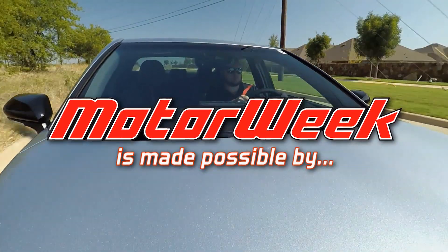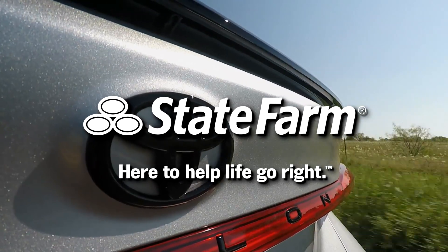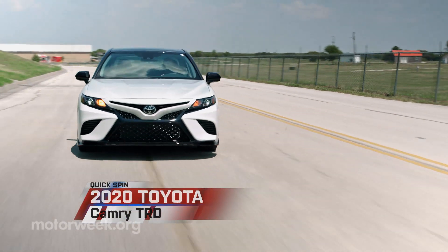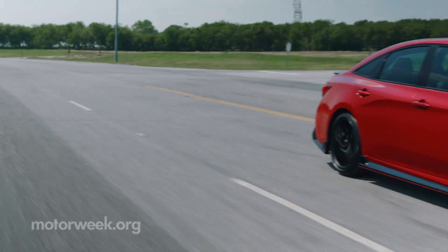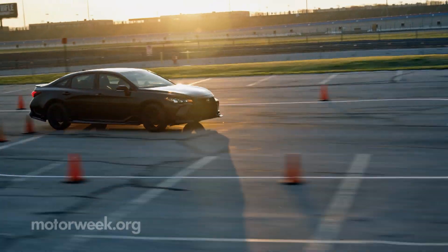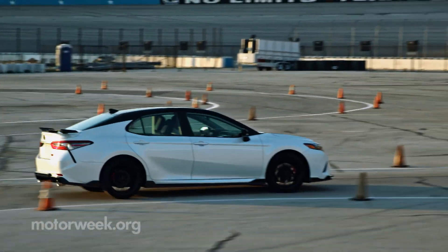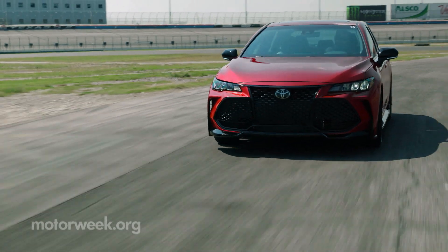Motor Week is made possible by TireRack.com and State Farm. We're at the Texas Motor Speedway for our first drives of the 2020 Toyota Camry TRD and Avalon TRD. It's been 40 years since Toyota Racing Development began pushing the limits of practical speed and handling, and the Camry and Avalon are their first daily driver sedans to wear the TRD badge.